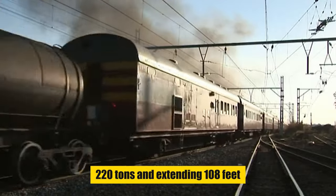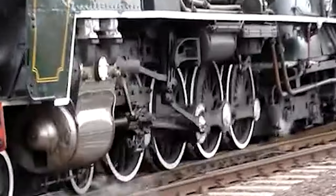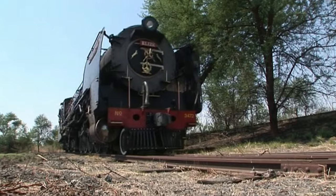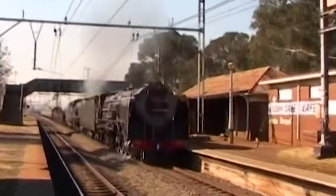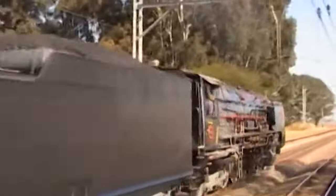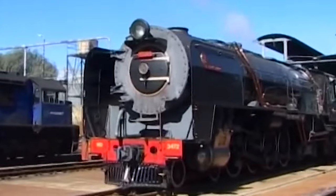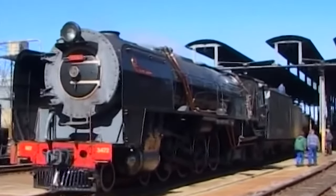Weighing 220 tons and extending 108 feet, their 4-8-4 wheel configuration enabled them to navigate steep and flat terrains alike. The Class 25 NC featured the innovative Watson Standard Boiler, enhancing steam capacity for lengthy journeys. With a mechanical stoker and large grate area, these locomotives were not only powerful but efficient, leaving a lasting legacy celebrated by preservationists.